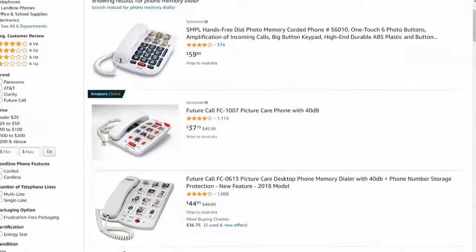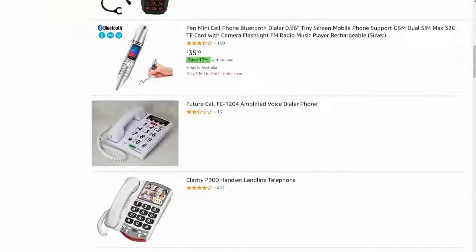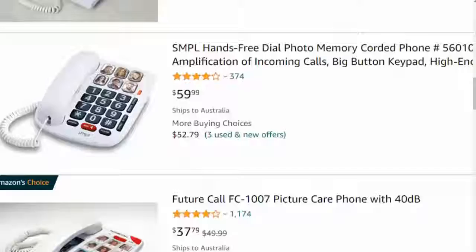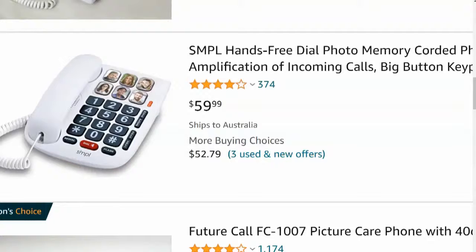So let's get started. We've got the product right here — it's basically a phone memory dialer, that's the main keyword. It's really for the elderly population, or the memory-challenged, where it has pictures and you press the photo and it dials. It also has extra-large keys. This is a niche — instead of jumping on normal phones or phone accessories, you're really targeting the elderly or memory-challenged market. You're not doing broader phone products; you're doing phone products specifically for the elderly.